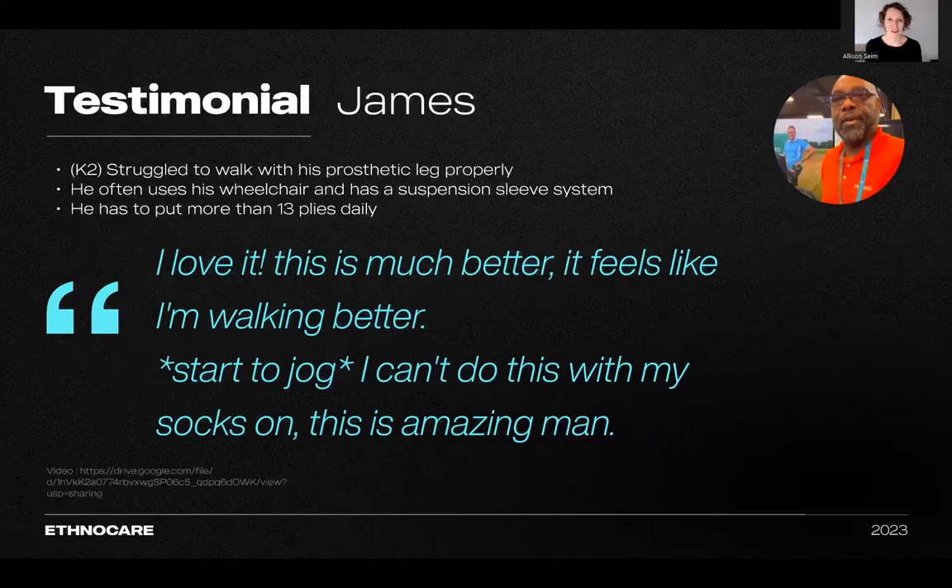I've talked a lot about why we believe in the Ethnocare overlay, but I wanted to include some testimonials from the patients themselves. We're going to talk about James. He's a K1/K2 user who had struggled to walk smoothly with his prosthetic limb. He arrived at our booth in a wheelchair due to this difficulty. James was wearing 13 plies of socks, which significantly limited his movement. Upon trying out the overlay, he immediately experienced a noticeable change — he even started jogging, expressing that such activity was impossible with his prosthetic socks.